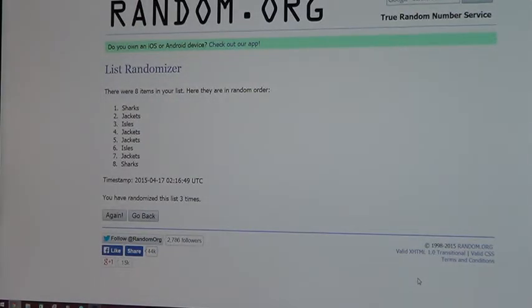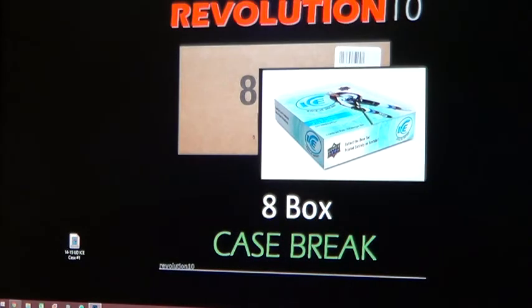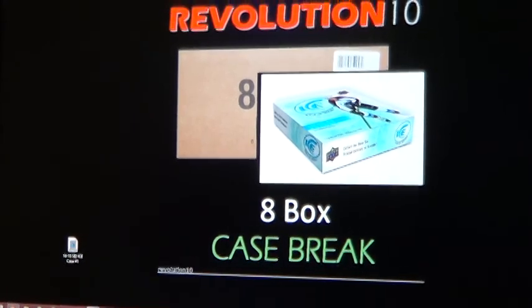So there you have it, guys. Hopefully we'll see you Sunday night for the next case break of 14-15 Upper Deck Ice, or the 13-14 National Treasures. Have a great night — thanks, Dom. Take care, buddy — hopefully I'll see you soon.